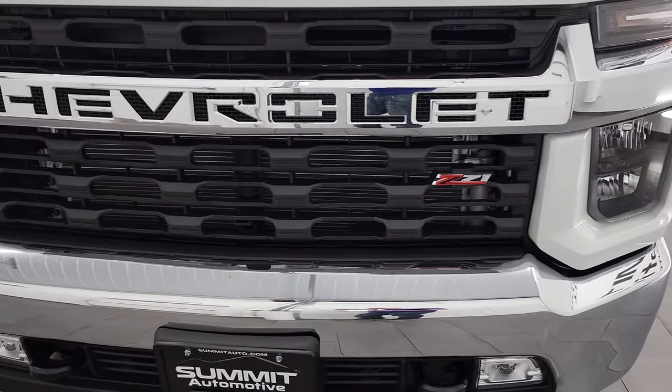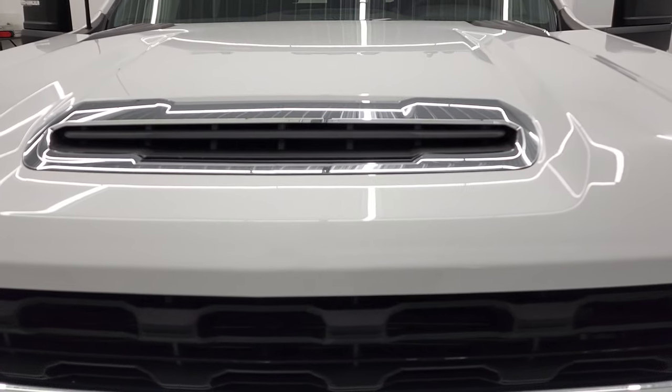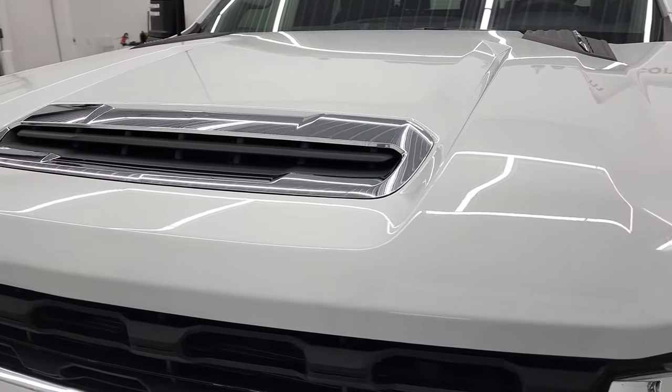We're going to go all the way around in this video — inside, underneath, start it up, take a look under the hood. And if you want to check out the different chapters to get to that sooner, it's in the description below.